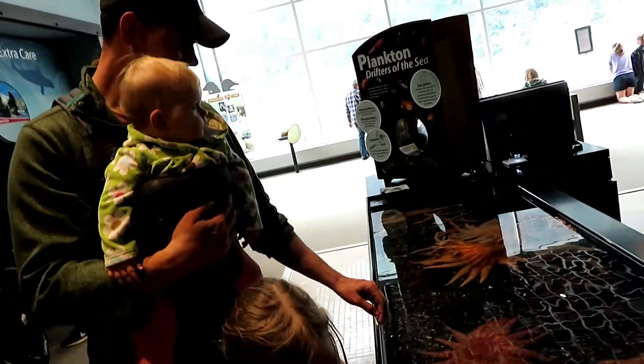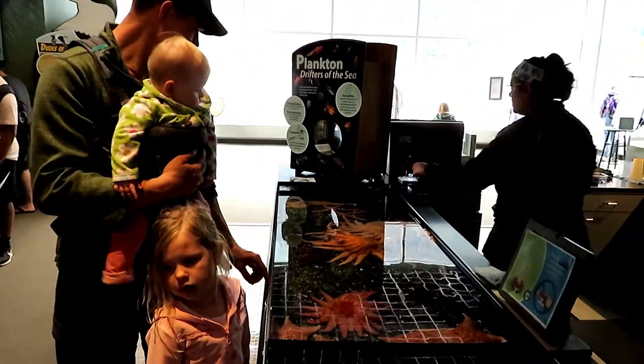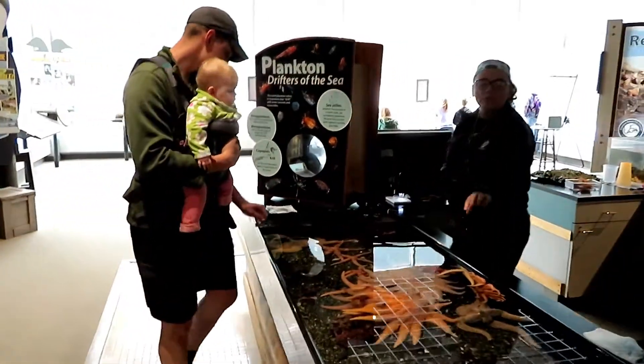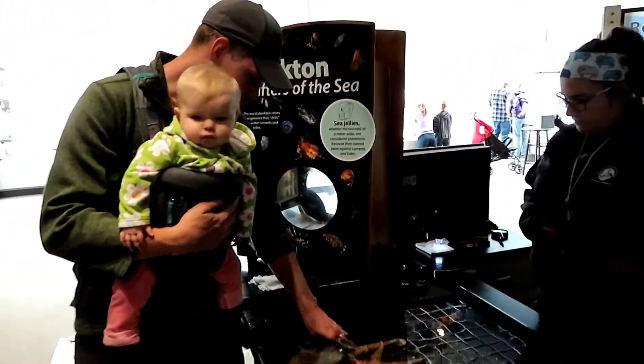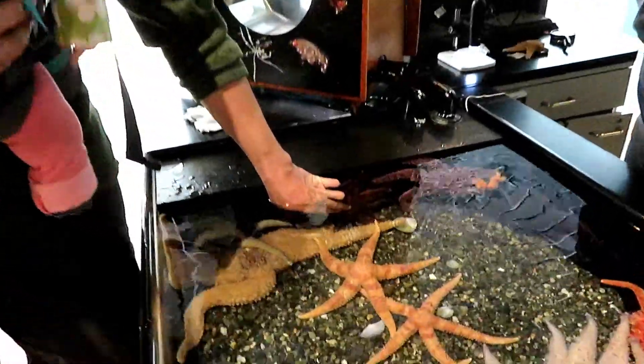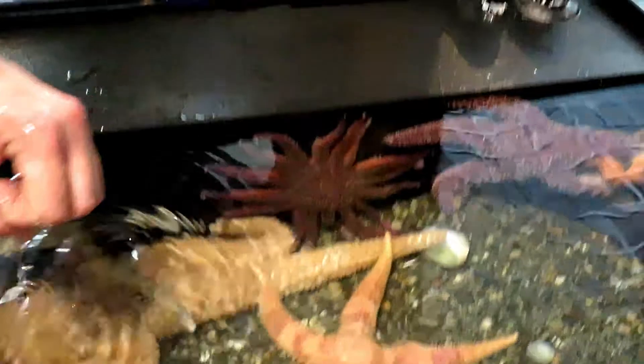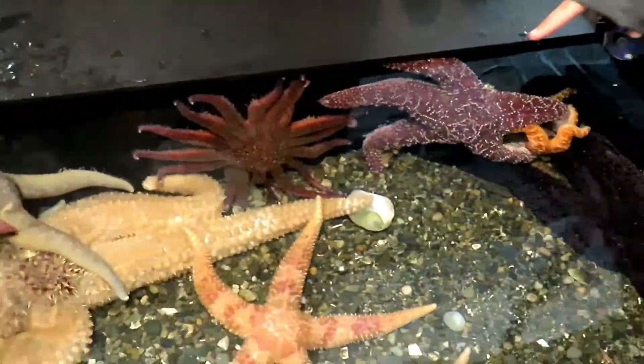Yeah, so some of them are very, very hard. If you come over here and touch this purple one, it feels like a rock, while others are super, super soft. And this is based on the environment? Exactly. So these guys are more in the intertidal zone, and some of the others are pretty cool. So they've got to be a little tougher in those areas.